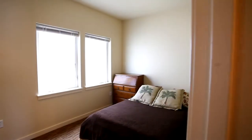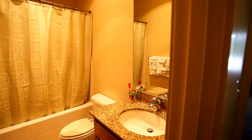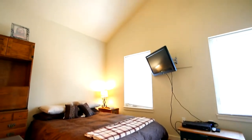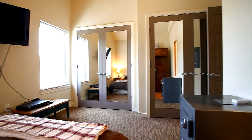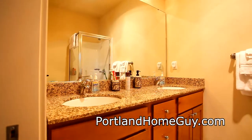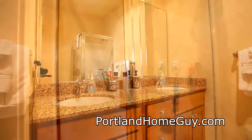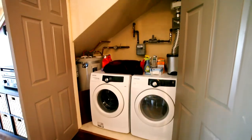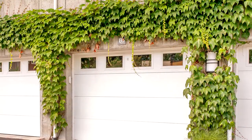Heading to the upper level, you'll find a guest bedroom and bath, plus a large master suite with vaulted ceilings and double closets. The master bath features dual vanities with granite counters and a large glass shower. You can also enjoy the convenience of a washer and dryer and your own private garage.